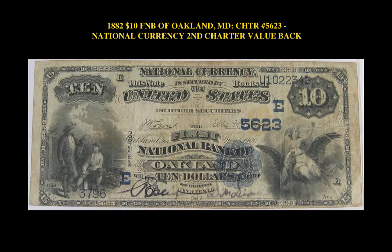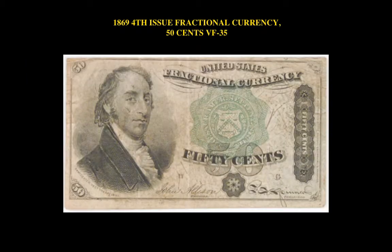1882 $10 Federal National Bank of Oakland, Maryland, Charter 5623, National Currency, 2nd Charter Value Back. 1869 4th Issue Fractional Currency, 50 Cent, VF35.